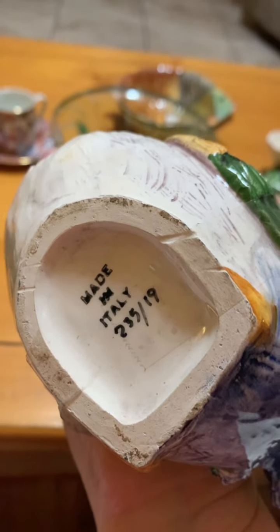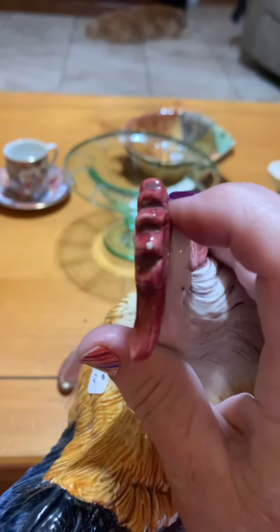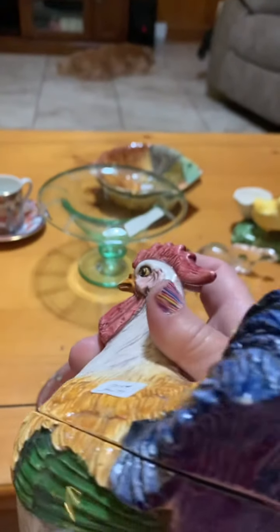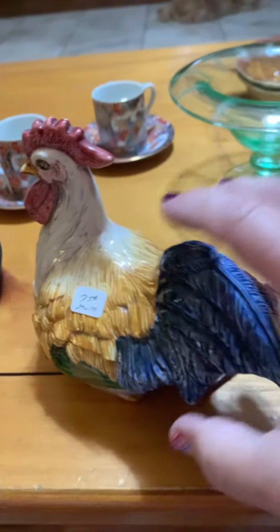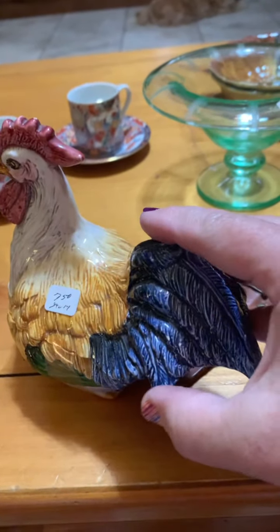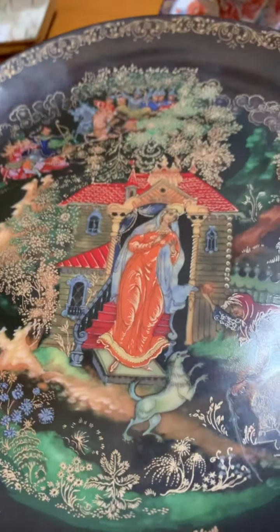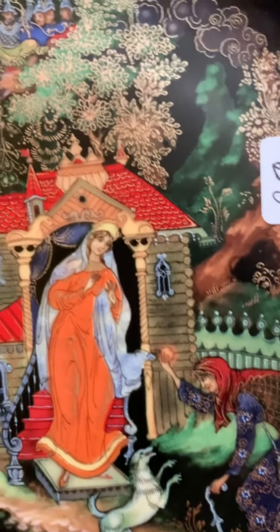And then I got this rooster, which is beautiful - a beautiful piece of pottery. It was $7.50 and it is numbered, made in Italy, number 19 of 235. I'll have to do a little research on that. It's taped but there's no chips or cracks - well, a little tiny chip on the crown of his head. The beak's good, the tail might have a tiny chip but I can't really feel it. Anyway, $7.50 for the rooster.